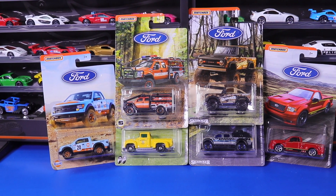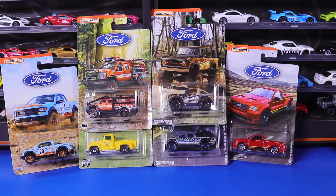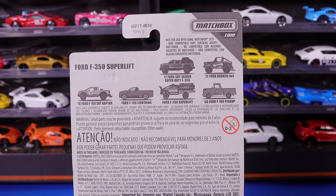What's up Peak Timers, today we're going to open up and get a closer look at the brand new Matchbox Ford Truck Set. There's a total of 6 trucks in this set and they're all featured on the back card of each model.